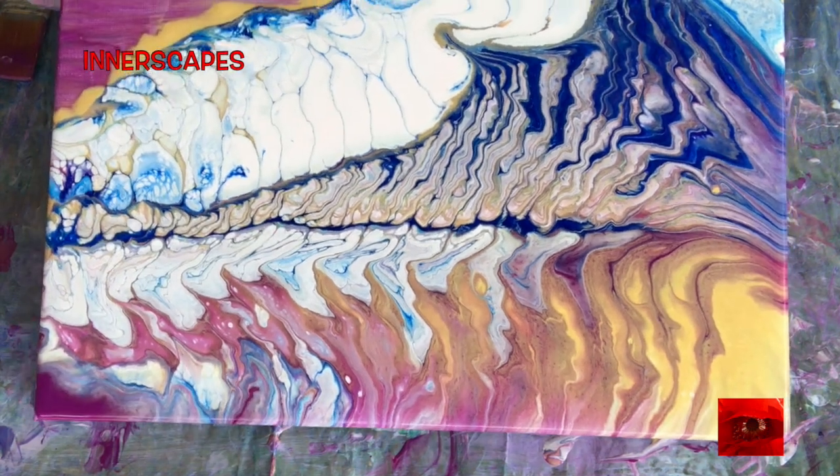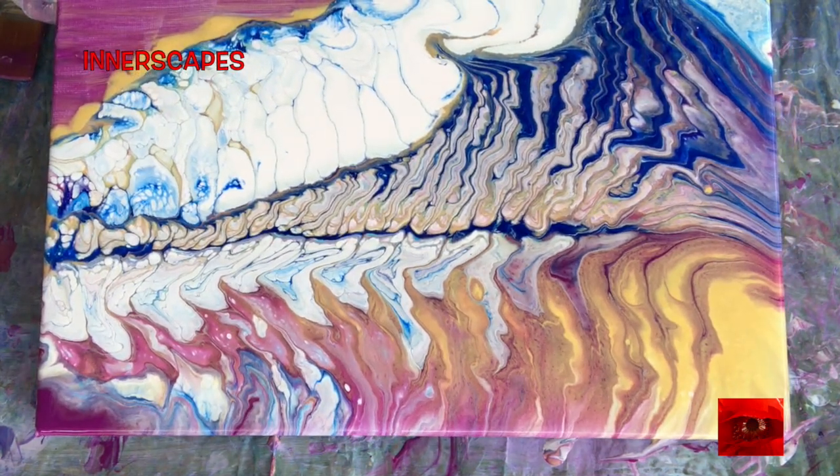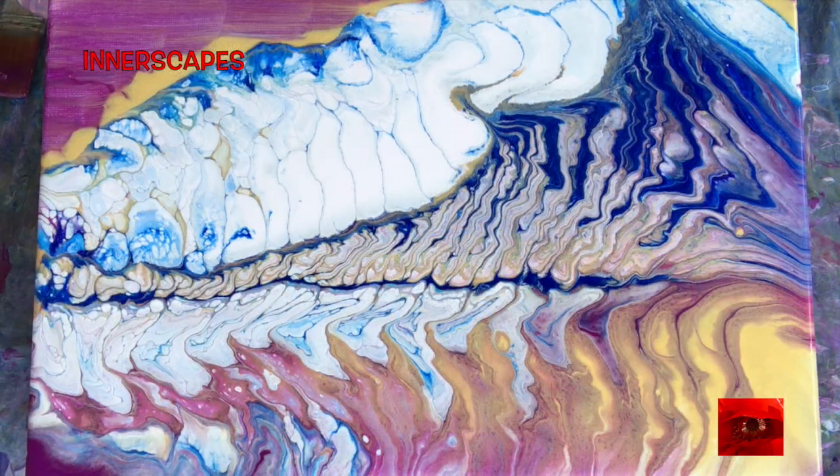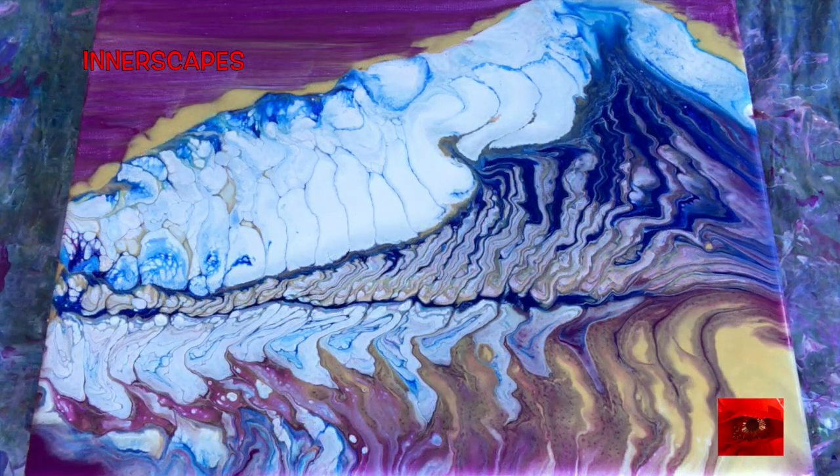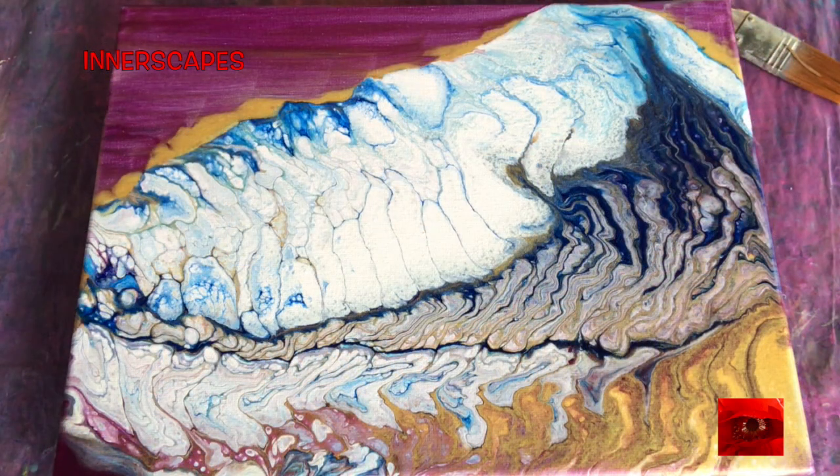It's a cloudy day so the light changes on the painting when it gets darker. The clouds cover the sun — and then you can see the sun coming out. This is the next day.